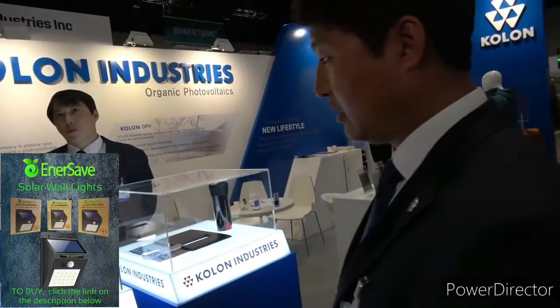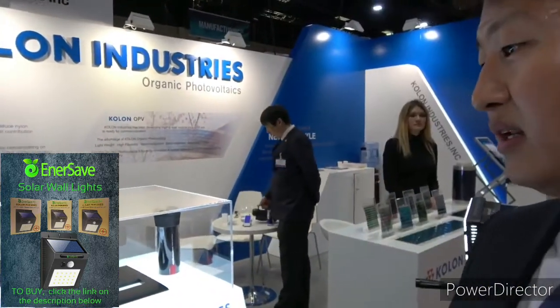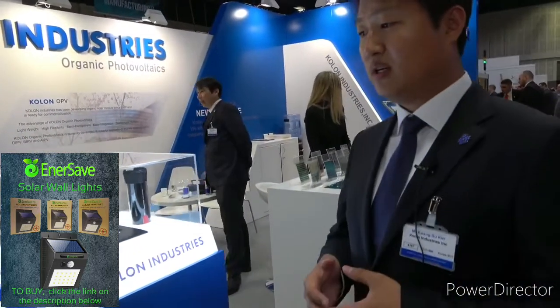So what do you think about IDTechX — what do you think about this show? It's a good place, it's a pleasure. We attended the IDTech conference for the first time. It's very interesting — we can meet so many buyers. Thank you.